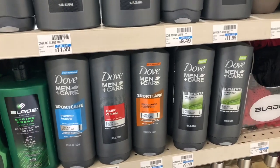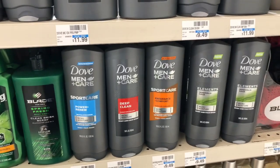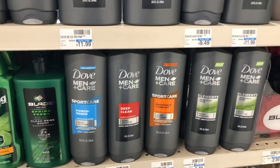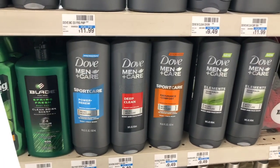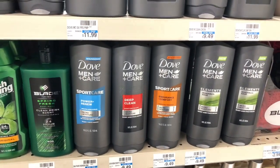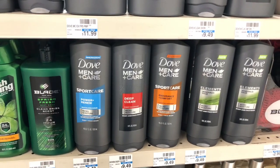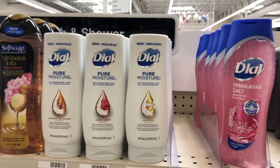There's a pretty decent deal on Dove Men Care body wash. It's on sale for $7.49; buy one and get a $2 ExtraCare Buck. Use one $2 off one coupon from Retail Me Not (8/9) — after coupon you pay $5.49, get $2 back in ExtraCare Bucks, final cost $3.49. If you also have a CVS CRT for $2 off a $6 body wash, stack that with your deal — you'd pay $3.49 and get back $2 in ExtraCare Bucks, making your final cost only $1.49.